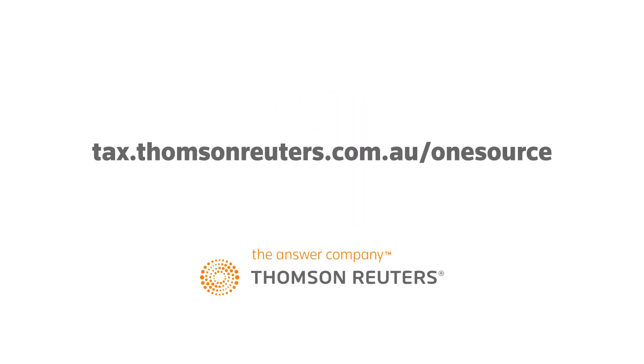Visit tax.thomsonreuters.com.au for more information.